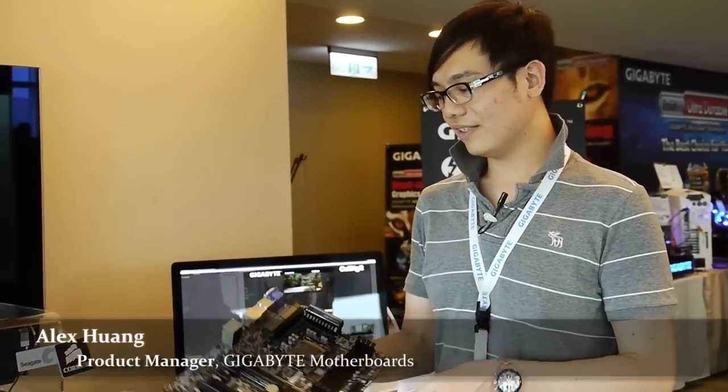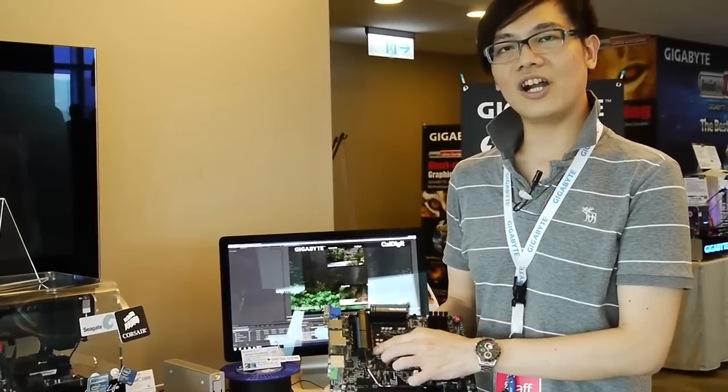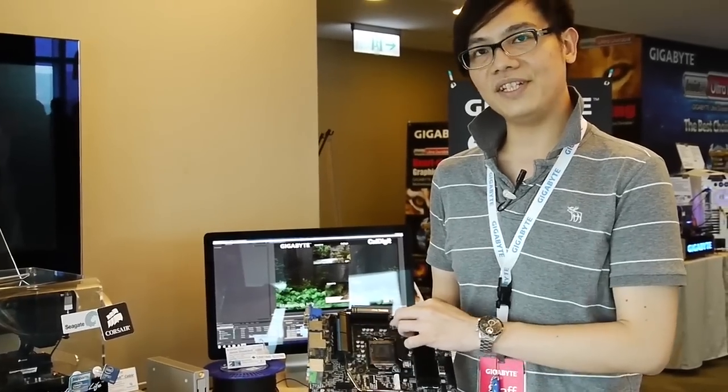I'm Alex from Gigabyte. I'm a product manager, and what you are seeing here is our latest Gigabyte Thunderbolt solution. You can see it is one of the Ultra Durable 5 family. It uses the IR3550 power stage.